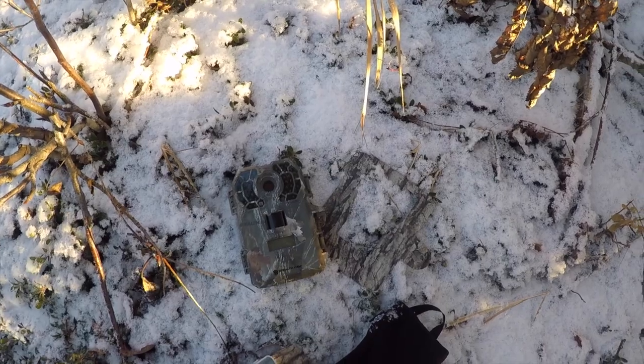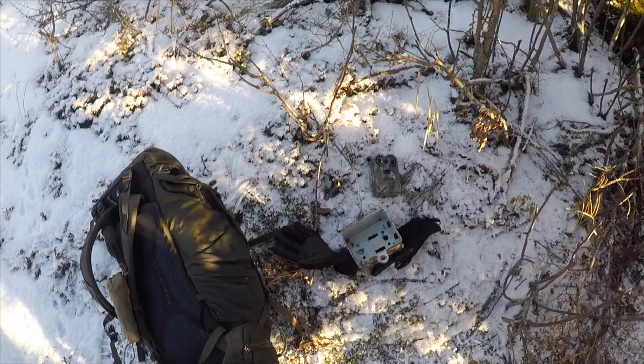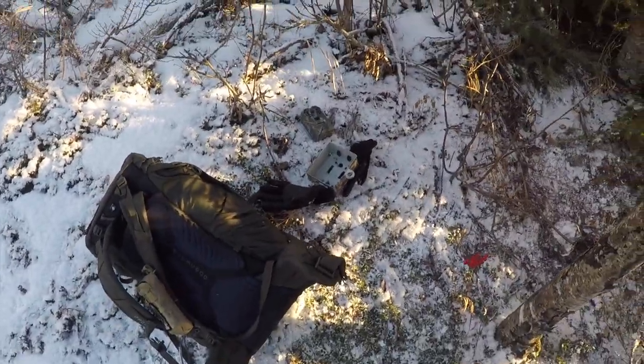There it is. I'm going to put it in my pack and carry it out of here. As always, I'm kind of excited to see what's on it — kind of like Christmas time.